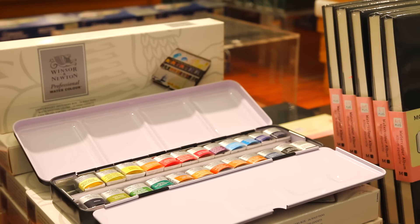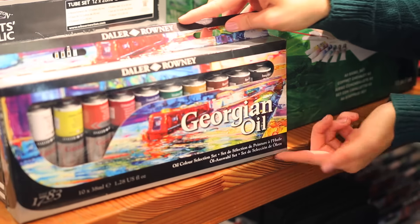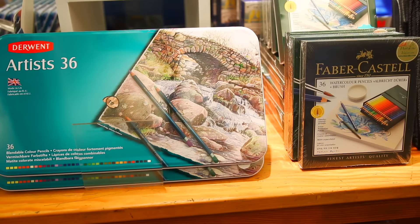This is my absolute favorite watercolor set — it's so pretty. This is the first oil paint set I bought here. I really liked it, and it came with a lot of paint and all the colors I actually needed. Faber-Castell pencils are really amazing because they're professional artist quality and also watercolor pencils, so you can achieve beautiful watercolor effects with them. However, if you're just looking for a plain colored pencil, the Derwent set has very vibrant colors.